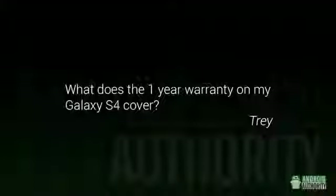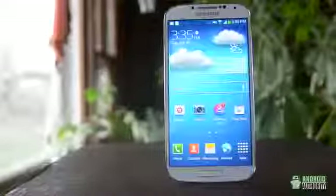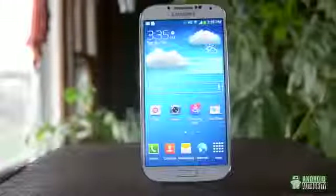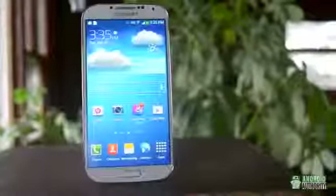Trey asks: What is the one-year warranty on my Galaxy S4 cover? Before I answer, I just want to say that the protection you get will kind of vary based on your carrier. The Samsung warranty by itself basically covers anything that is Samsung's fault — say your volume rocker stops working through no fault of your own, your warranty will cover that. But say you drop your phone and it breaks, the warranty won't cover that. If you want more detail, you probably have a copy of the warranty available to you, and that's where you'll find all the details.